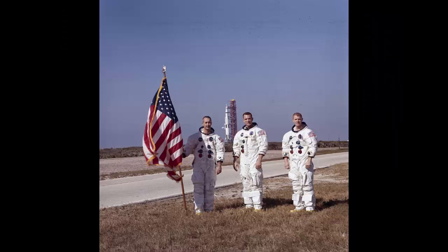Teamwork: Apollo 9 astronauts, from left, James A. McDivitt, David R. Scott, and Russell L. Schweickart, pose with the American flag in front of the Apollo/Saturn V for the Apollo 9 launch.